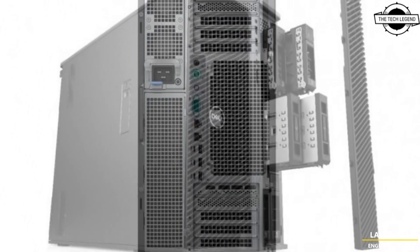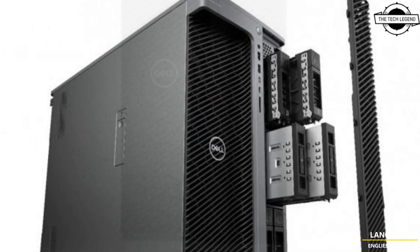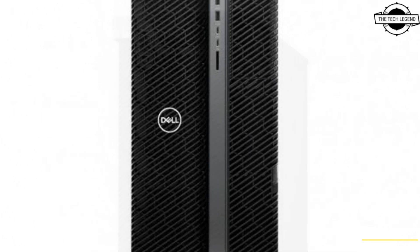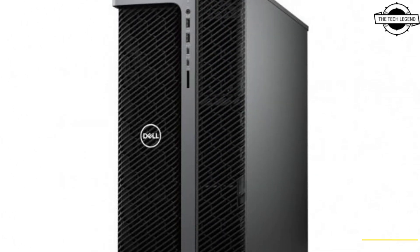The workstation comes with a variety of interfaces, including 10GB LAN, USB 3.2 Gen 2 Type-C, USB 3.2 Gen 1 Type-A, a serial port, and an HD card reader.